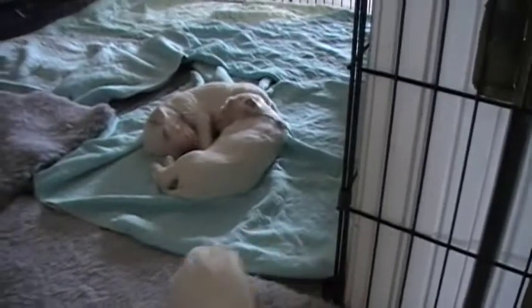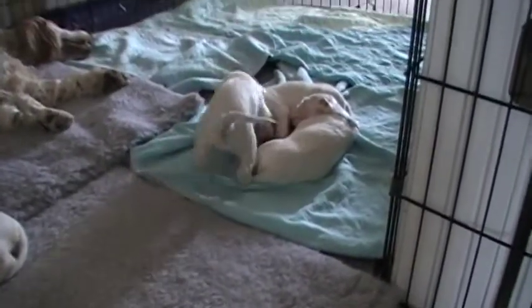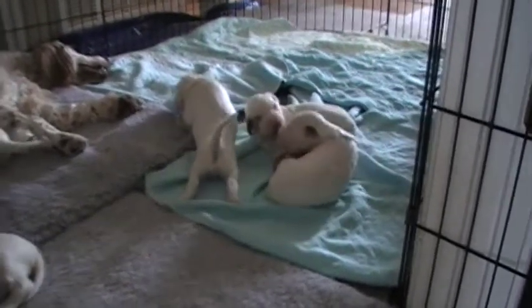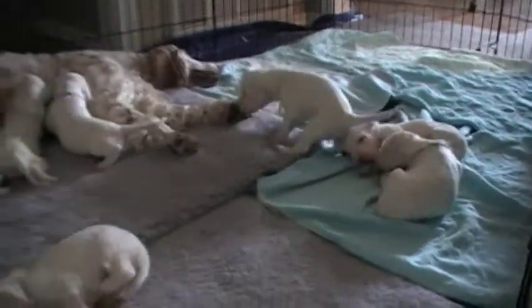Those two boys are still sleeping too. Yellow boy's going back to see if he can get them up. Get those boys! What are you doing? Here's brown girl.